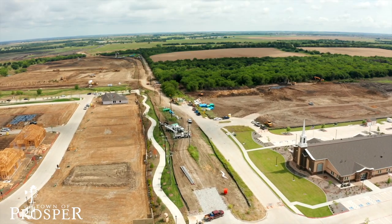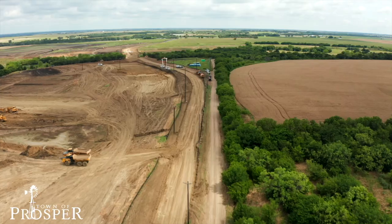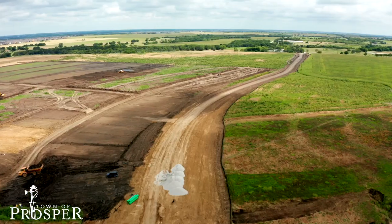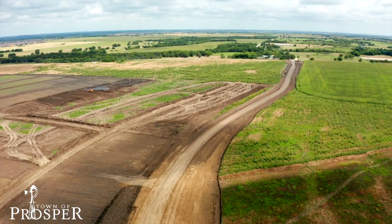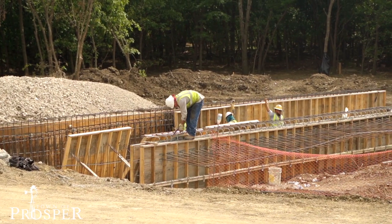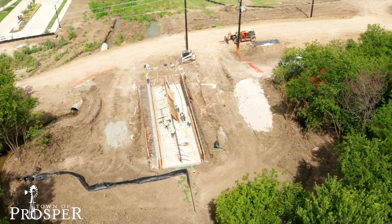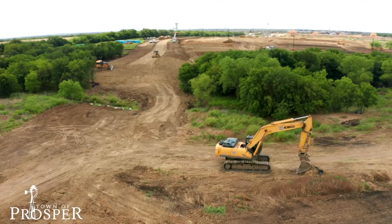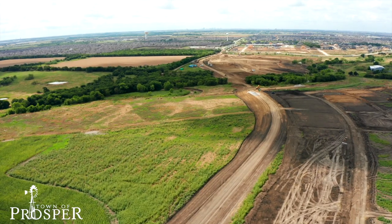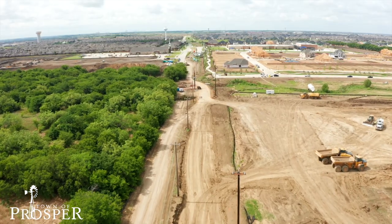Next up is Teal Parkway. This project is being done in conjunction with the Winsong Ranch development. The initial construction will be two lanes of concrete roads that will be expanded to four lanes in the future. This project includes two high water crossings that will require bridges, installing 4,000 feet of storm pipe, 770 feet of sanitary sewer, and 3,900 feet of various size water main lines.